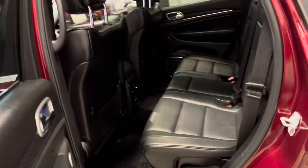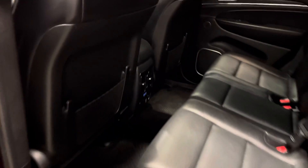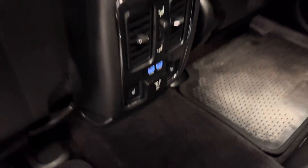In the back you get tinted windows for extra privacy, and lots of legroom and head clearance so your passengers can sit comfortably. Heated seats in the back as I mentioned, and they also have AC back here as well as two USB ports.